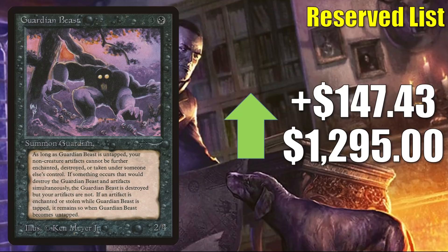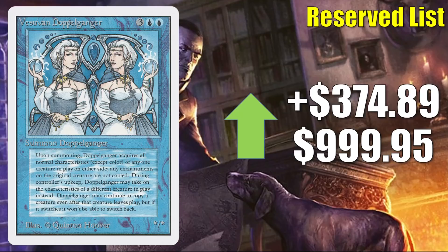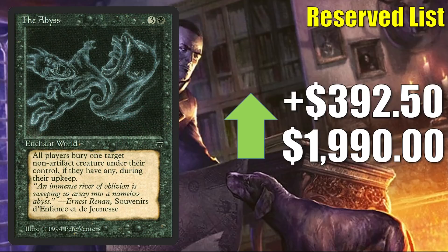Guardian Beast is up $147.43 to $1,295. Singing Tree — this one is a little inflated. In theory it's going up $193.85 to $1,139.99, but high-grade raw copies are really selling for about $335, while high-grade graded copies can just break $1,000. With Serendib Doppelganger, this one feels even more inflated — it goes up, in theory, $374.89 to $999.95. In reality, high-grade raws can sell for about $200, and I have not seen any high-grade graded copies sell for a while. The Abyss goes up $392.50 to $1,990 — well, high-grade raw copies can sell for almost $1,500 now, and I recently saw a high-grade graded copy sell for a little more than $1,500. Since the prices are so close, I would imagine in the future a high-grade graded copy could pass this.